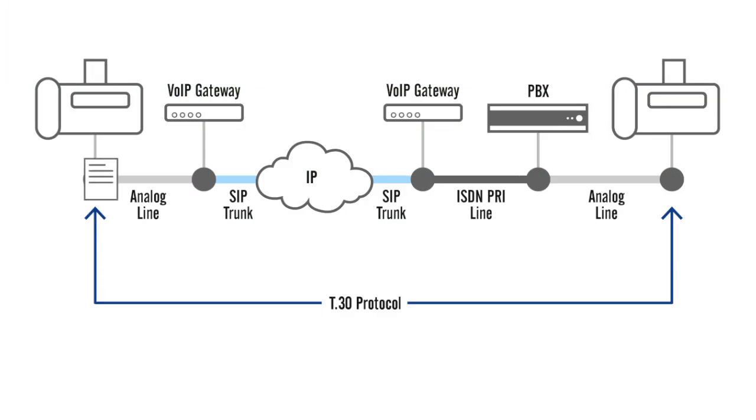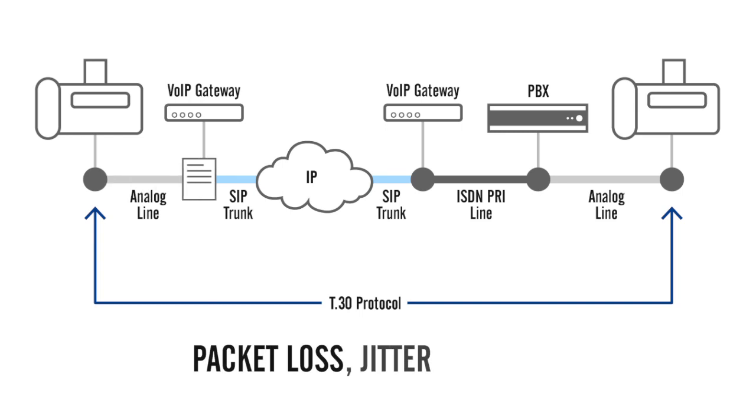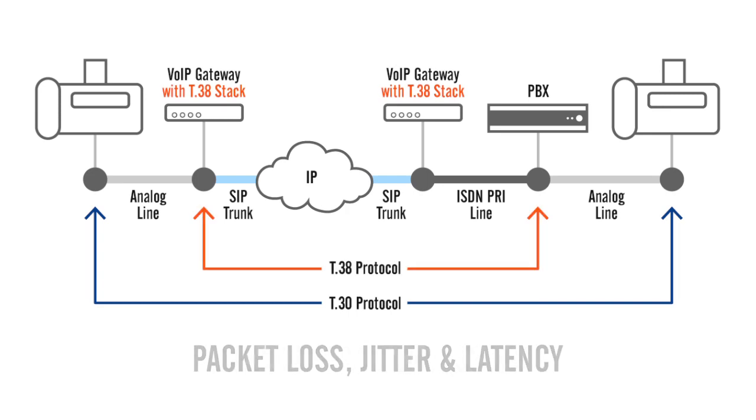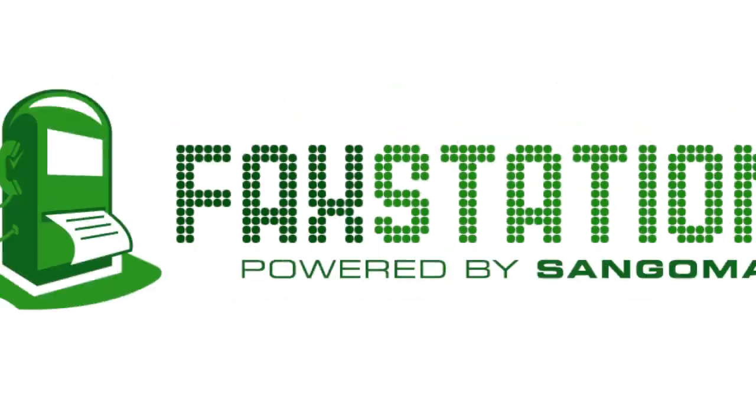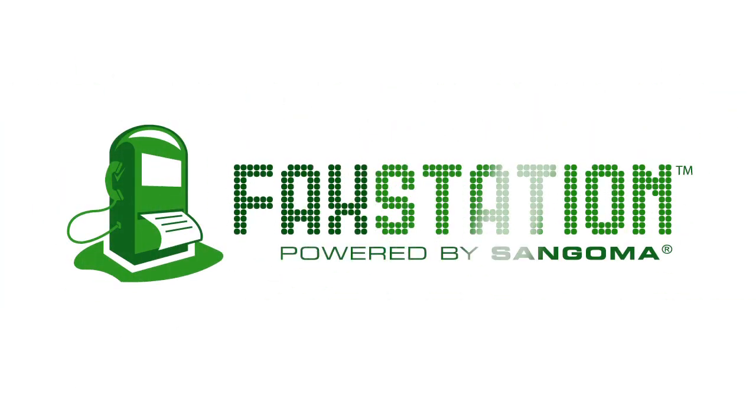You see, IP networks are prone to packet loss, jitter, and latency. Plus, it doesn't take much to fail fax delivery. Even T38 protocol poses interoperability issues with different manufacturers. Simply put, you need a reliable fax-over-IP solution. And that's where FaxStation comes in.